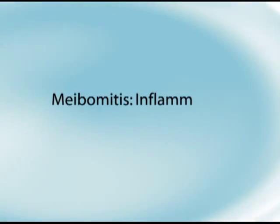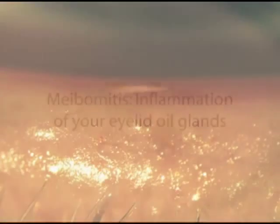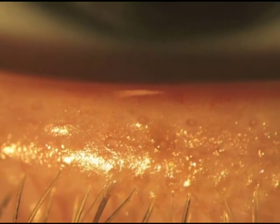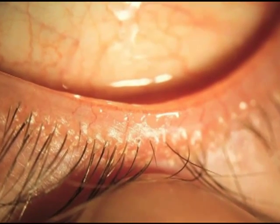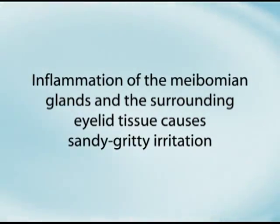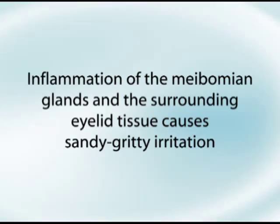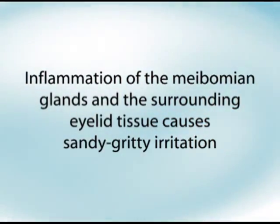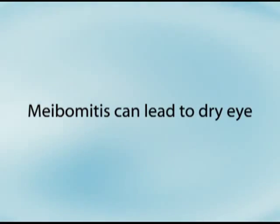Meibomitis means inflammation of your eyelid oil glands, called meibomian glands. They produce the oil layer that coats your tear film and reduces tear evaporation, acting like a biological saran wrap. Inflammation of the meibomian glands and the surrounding eyelid tissue causes sandy, gritty irritation on eye opening in the morning, sometimes associated with eye redness. Eventually, left untreated, meibomitis can lead to dry eye.